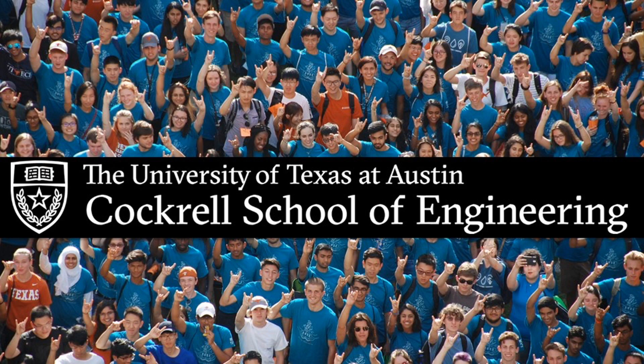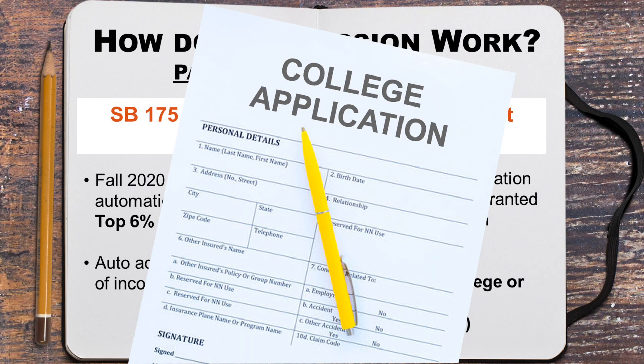Welcome to the University of Texas at Austin Cockrell School of Engineering Prospective Student Information Session. Today we will focus on the application process. Let's dive right in and take a look at how to apply once you are ready to do so. One thing to keep in mind is that all admissions decisions go through the University of Texas Central Office of Admissions. The Cockrell School of Engineering does not review any admission applications, so we'll go over the application process broadly, but more detailed questions can be covered by the Office of Admissions.